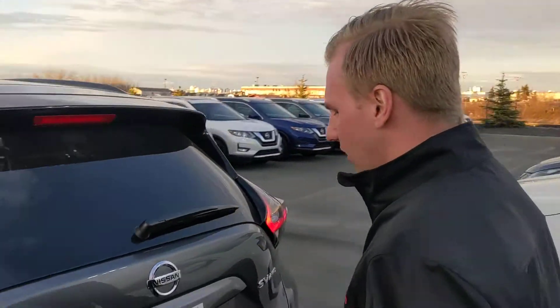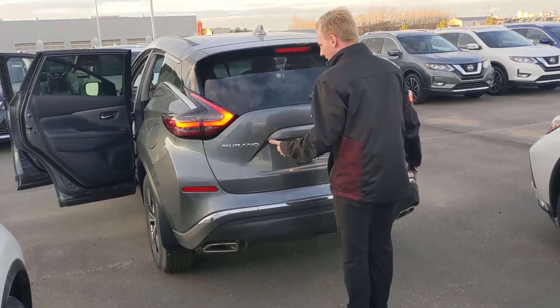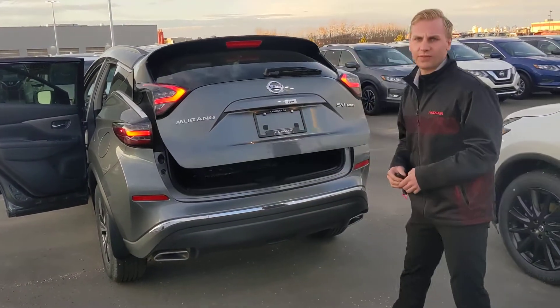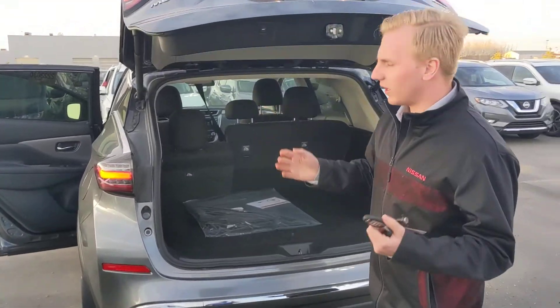Coming on to the very back here, we have Nissan's motion-activated power liftgate, so it works really well. You just gotta go like so and it'll pop that liftgate open, no problem. You can also set the height of it as well if you need it.